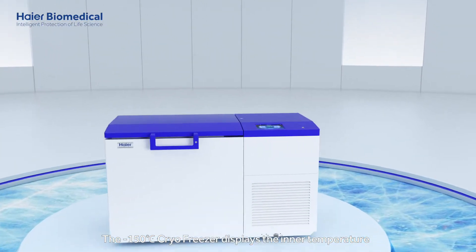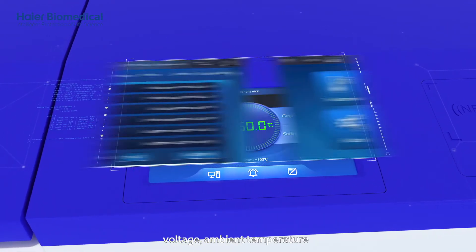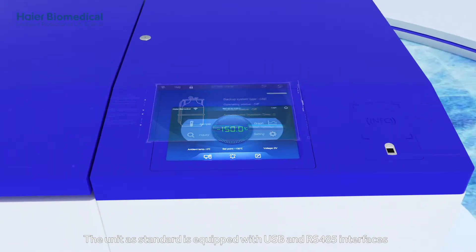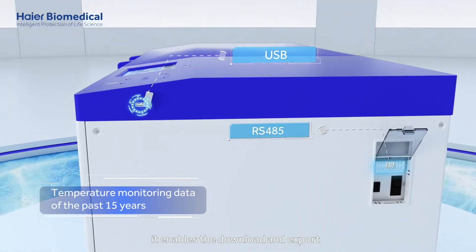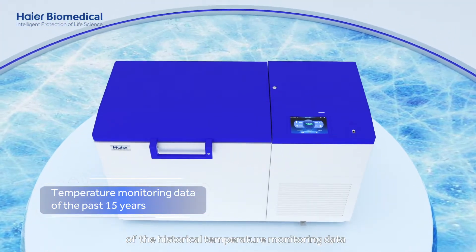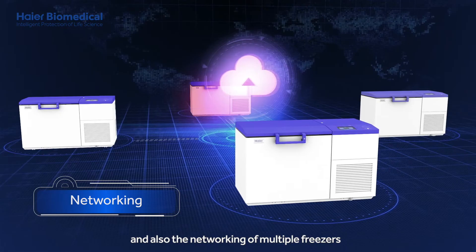The minus 150 degrees Celsius cryo freezer displays the inner temperature, voltage, ambient temperature, and other data intuitively. The unit as standard is equipped with USB and RS-485 interfaces. It enables the download and export of the historical temperature monitoring data and event records of the past 15 years, and also the networking of multiple freezers.